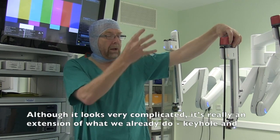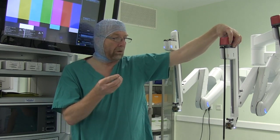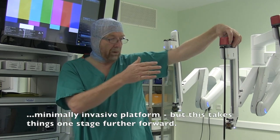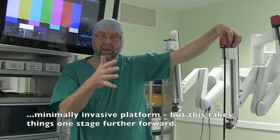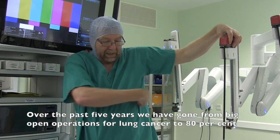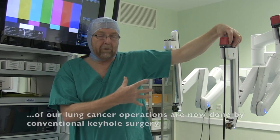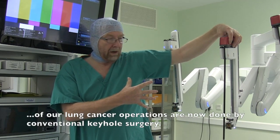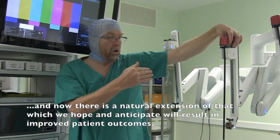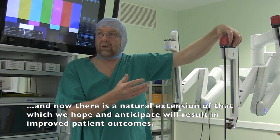It is really, although it looks very complicated, it is an extension of what we already do with our keyhole, our minimally invasive platform. This has been taken one stage very far forward. Over the past five years we have gone from big open operations for lung cancer to 80% of our lung cancer operations now done with conventional keyhole surgery. And now there is a natural extension of that which we hope and anticipate will result in improved patient outcomes.